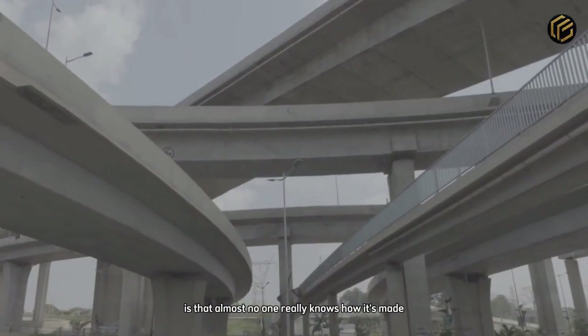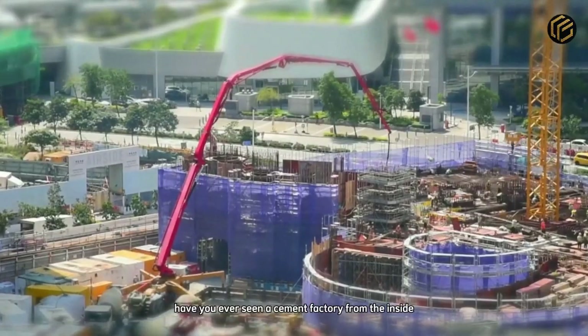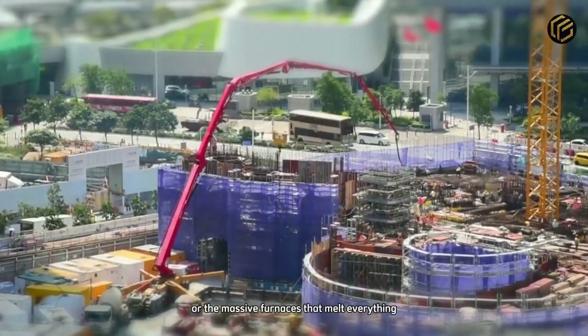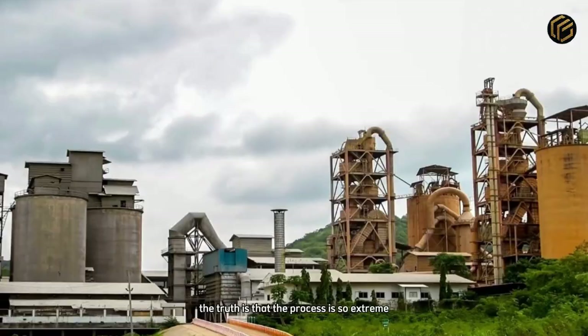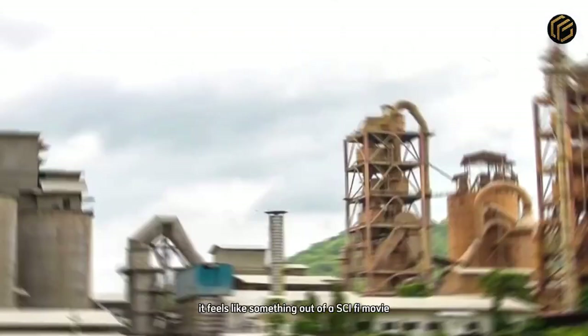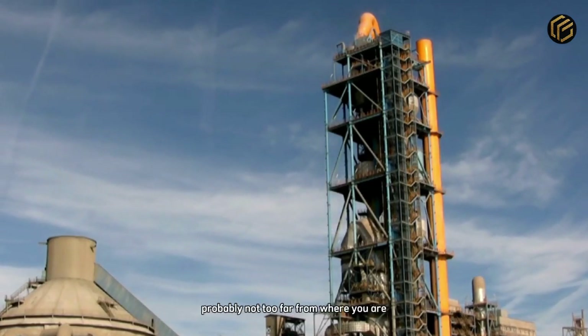What's fascinating is that almost no one really knows how it's made. Have you ever seen a cement factory from the inside? The machines that crush rocks as if they were stale bread? Or the massive furnaces that melt everything at over 1,000 degrees? The truth is that the process is so extreme, so intense, it feels like something out of a sci-fi movie — but it's happening right now, probably not too far from where you are.